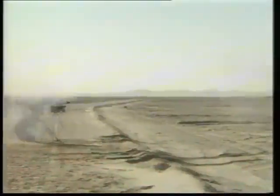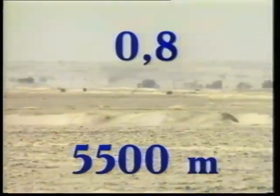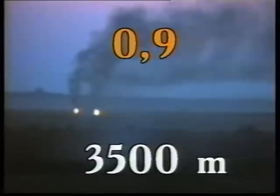Two systems can fire simultaneously at two closely situated targets or at one target at the same time. Kill probability of the target at a range of 5,500 m with the Kornet-E system is 0.8 in the daytime. Kill probability of the target at a range of 3,500 m is 0.9 at night.